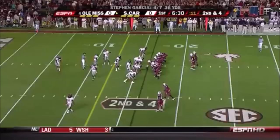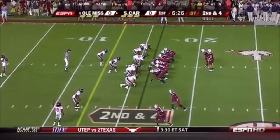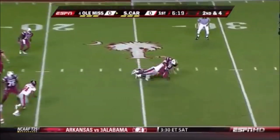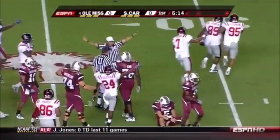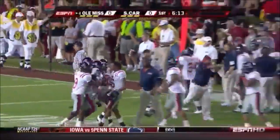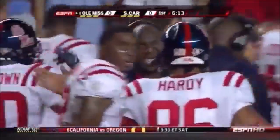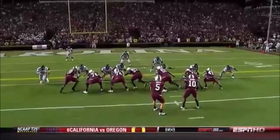Greg Hardy, number 86, is on the left — they'll keep a close eye on him; he's playing through a hurt ankle. A little show pressure. Garcia pumps, gets hit, drops the football. A scramble — Ole Miss has it. Emanuel Stephens forced it and Ted Laurent recovered it. Crucial turnover, and South Carolina's drive is spoiled.